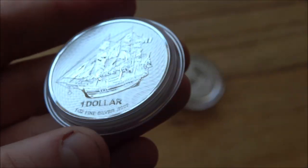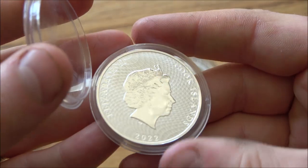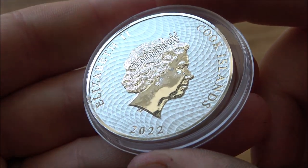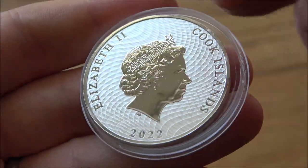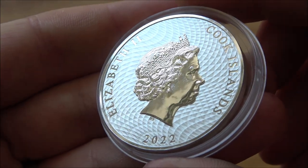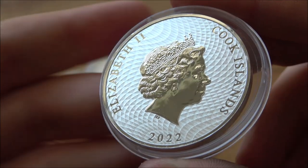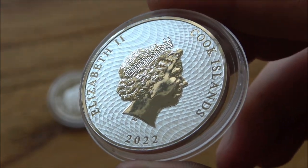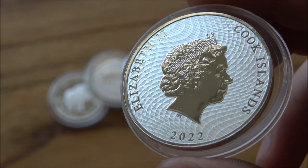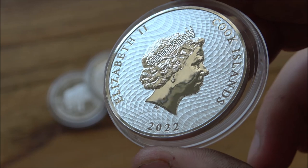Beyond that, I think we can all agree it's a stunning coin. One of the things I love about it is that it's simple — a lot of coins can be really busy and over-complicated, but this one isn't. I love the way they've kept the wavy pattern design on the reverse. My only feedback would be that the obverse is a little bit boring — it's just the Queen's head — but not every coin can be as busy and incredible as some of the others with designs on both sides.